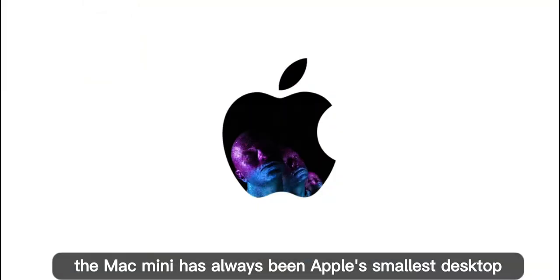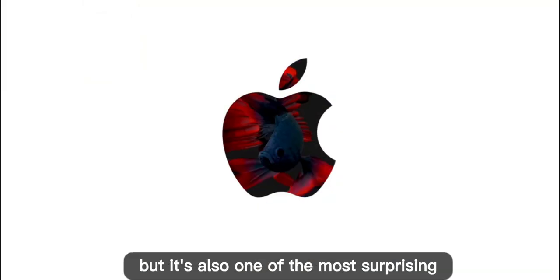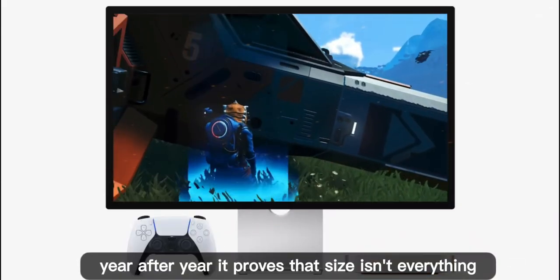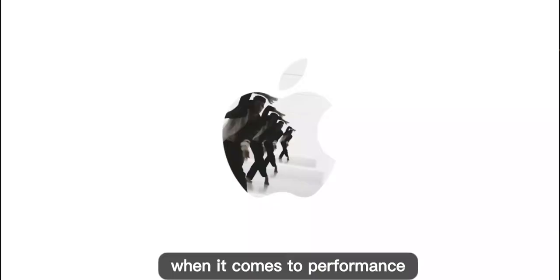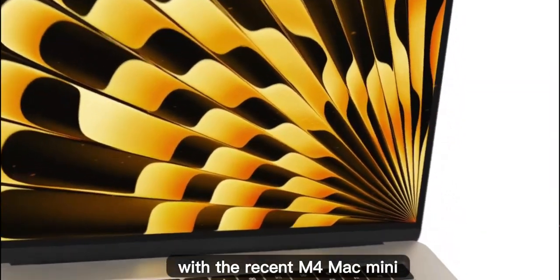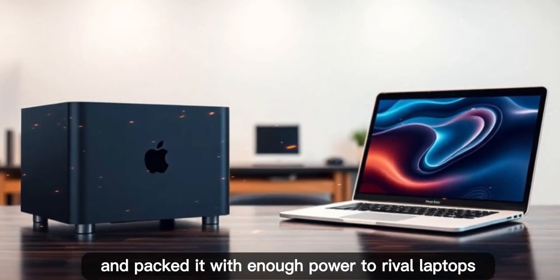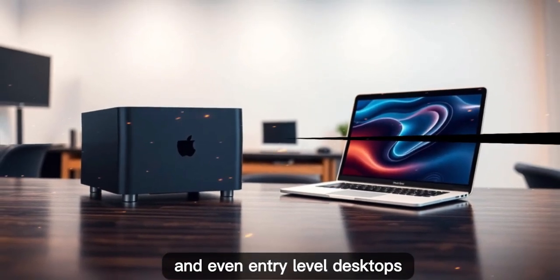The Mac Mini has always been Apple's smallest desktop, but it's also one of the most surprising. Year after year, it proves that size isn't everything when it comes to performance. With the recent M4 Mac Mini, Apple gave us a stunning redesign — smaller than ever before — and packed it with enough power to rival laptops and even entry-level desktops.